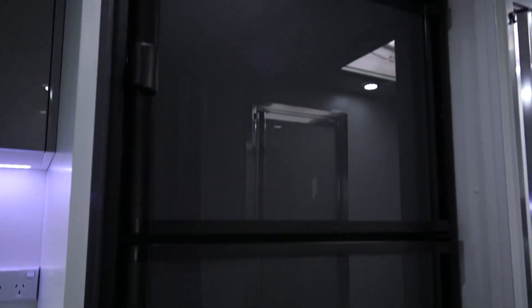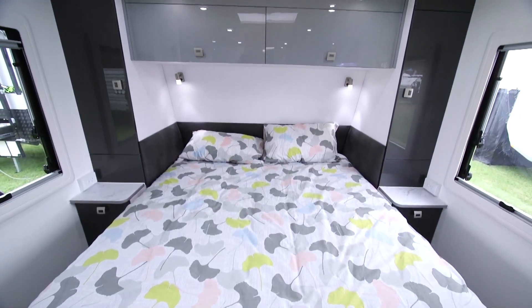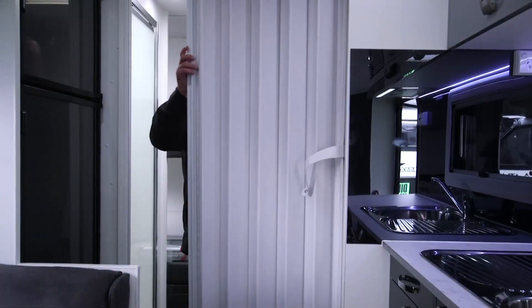We also put the fridge up higher, with a drawer underneath it — you don't want to be bending down to get into your fridge. So you've got your fridge and freezer at a comfortable height. Underneath the bunks there's storage, and there's also a concertina door.